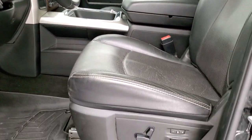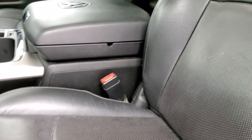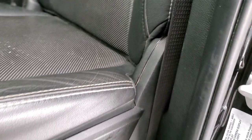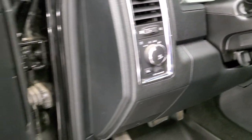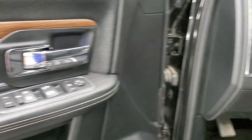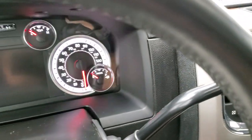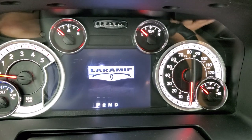Inside, the Laramie package gives you a black leather interior. Both front seats are heated, cooled, and power-adjustable — no rips or tears. You get a memory driver's seat with lumbar, WeatherTech floor mats throughout, auto headlamps, power windows, power locks, power mirrors, leather bolsters on the doors, and a nice wood grain trim. We'll hop inside and turn the ignition on so you can check out the radio and the instrument cluster.